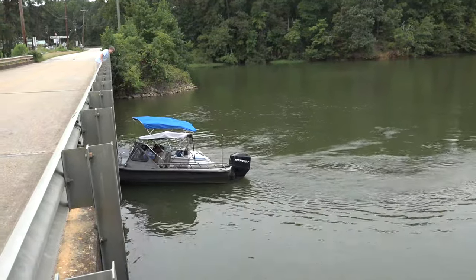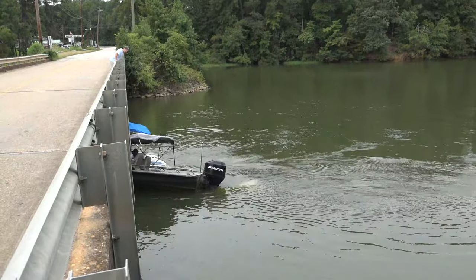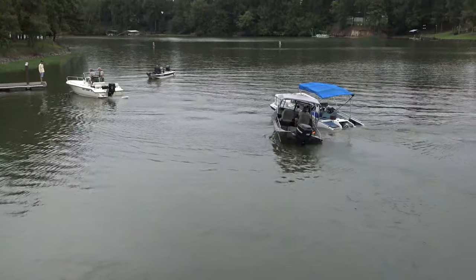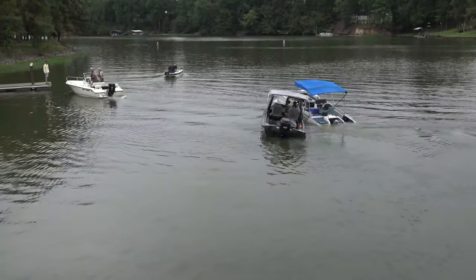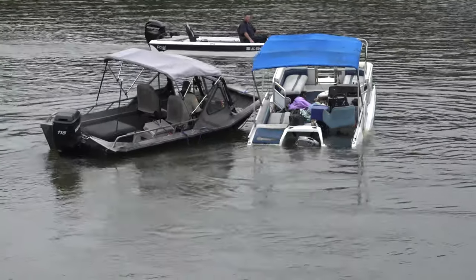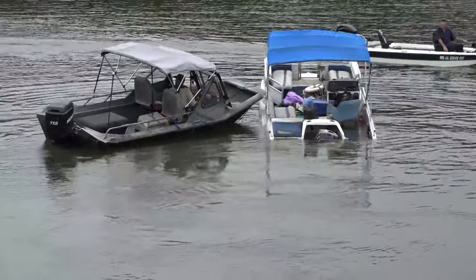We get back and the very next day the marine patrol is taking it out. These hurricane boats have two plugs in the back and one in the center, and they didn't put the center one in — so it was an expensive mistake.